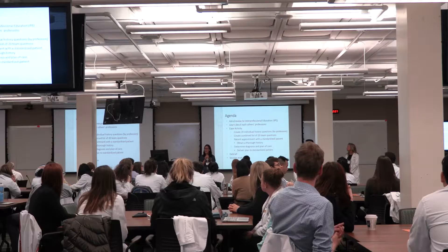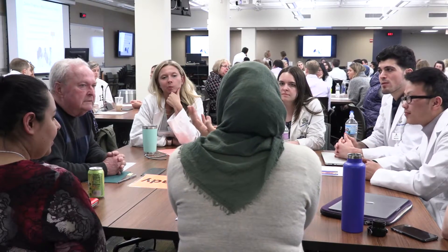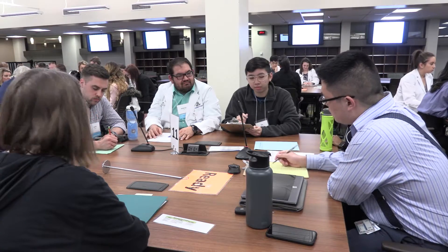The idea is that in interprofessional practice each member of each profession works at the top of their abilities and their knowledge, and with interprofessional practice everyone works together to provide ultimately the best patient care.